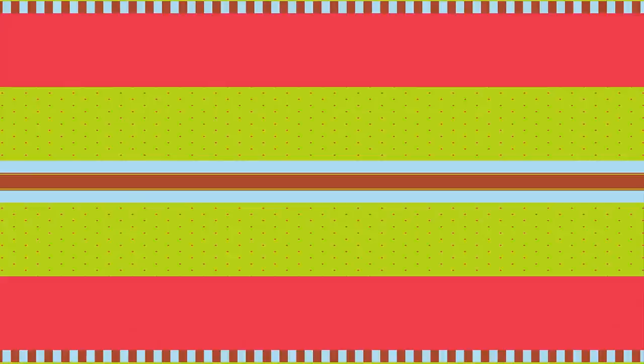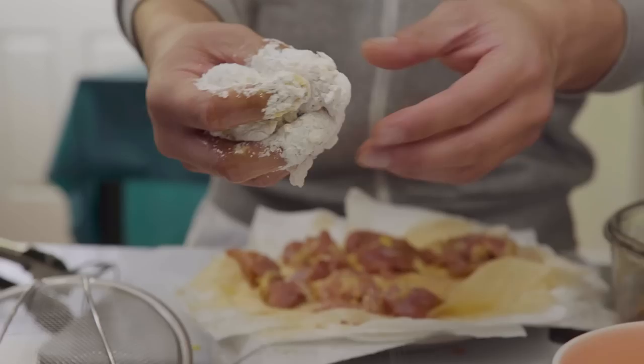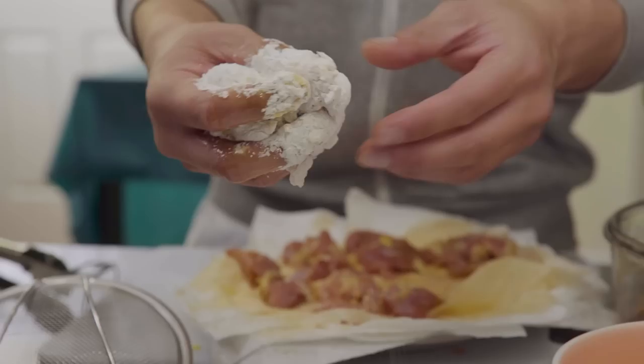I've had these pieces of chicken marinating for about an hour in soy sauce, sesame oil, sake, garlic, and ginger. Those are chicken thigh pieces — dark meat. Now I gotta pat this chicken dry and throw it into potato starch.